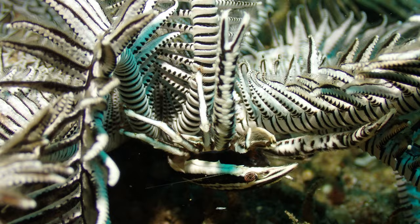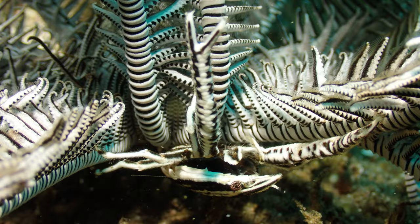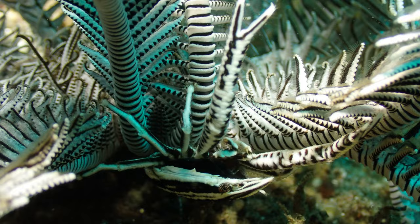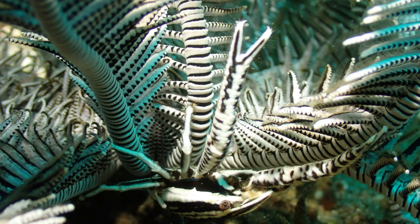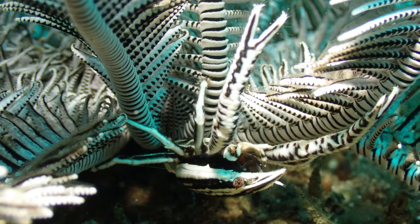If you don't have a decent video light and don't know exactly what you're looking for, you're never going to find these. The body — the carpus — of this crinoid squat lobster is probably about a centimeter in length, and the claws another centimeter in length. So this is a tiny animal colored and patterned exactly like its host, spending its whole life there. You can see how it's fitting in.